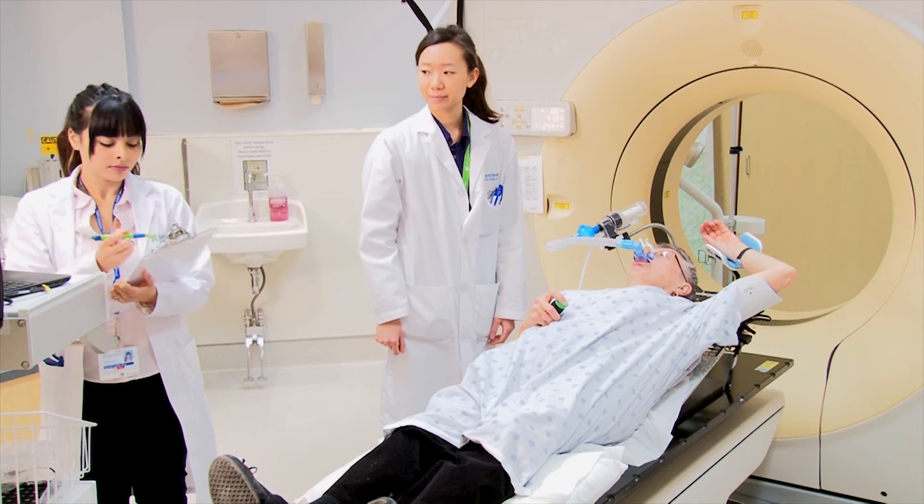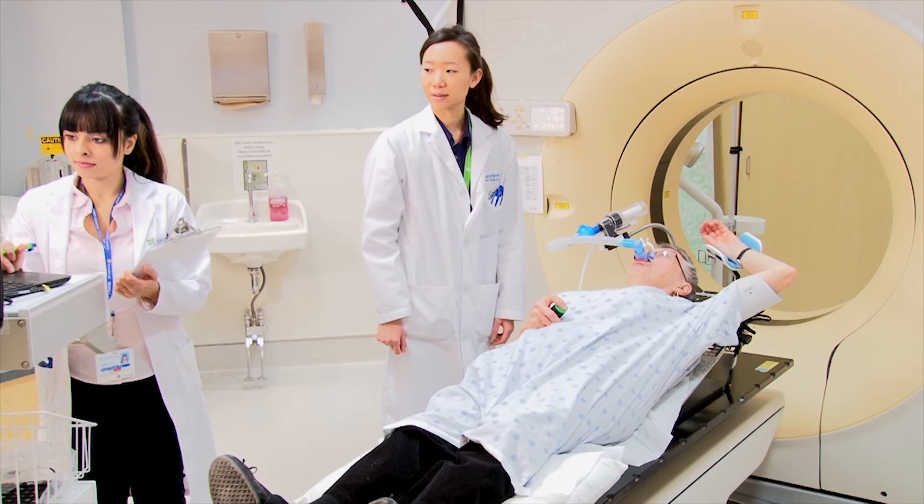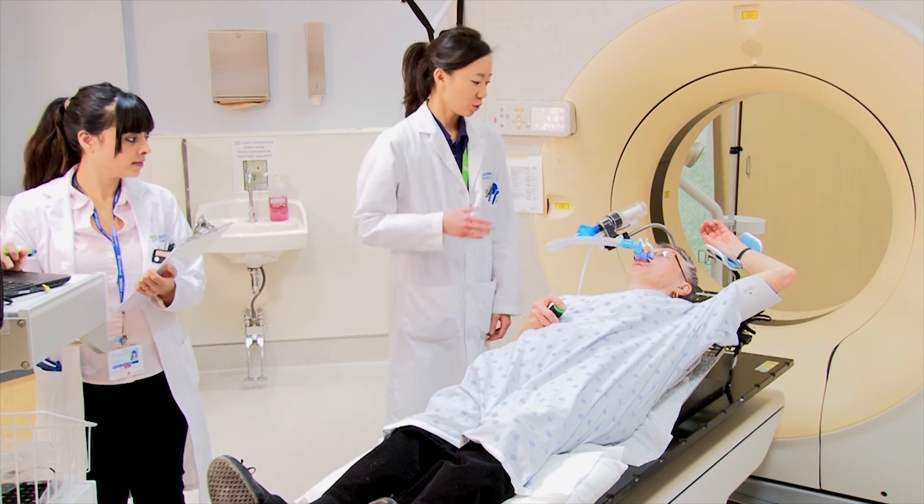We are watching and can hear you at all times. If you are unable to take a deep breath, we will ask you to breathe normally, then try again.